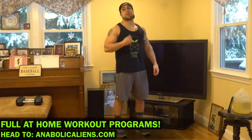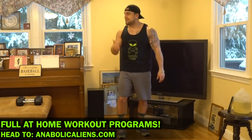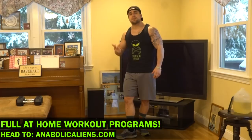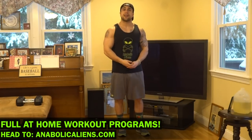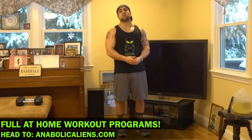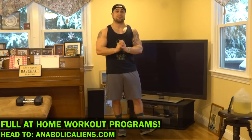Make sure to head on over to my website, anabolicaliens.com, and check out all of my full at-home workout programs — dumbbells only, barbell only, resistance band only, kettlebell only, body weight only. I have so many programs on my website. I also do training, I have apparel, and I do blogs weekly on my website. Make sure to check it all out at anabolicaliens.com, and I appreciate your support.